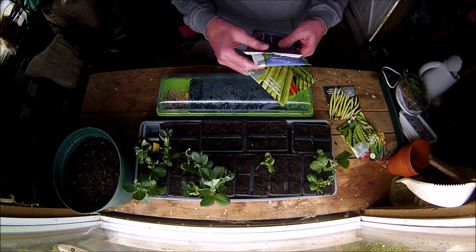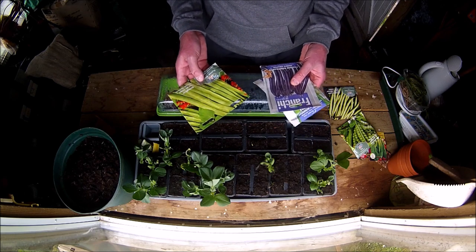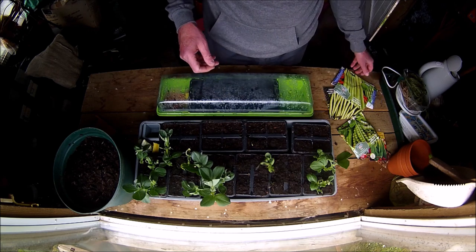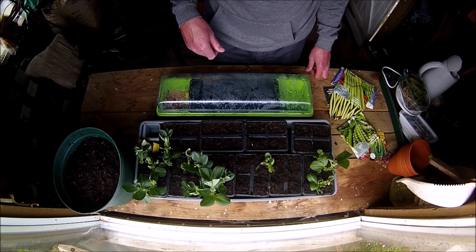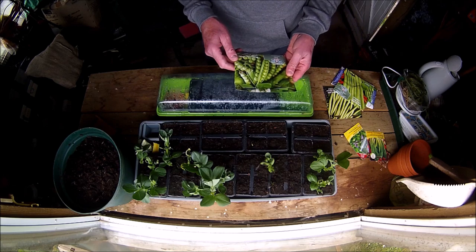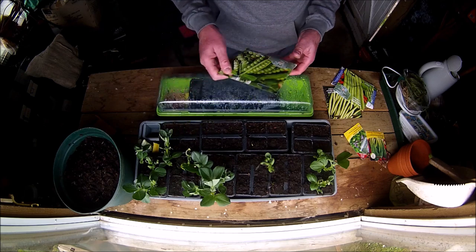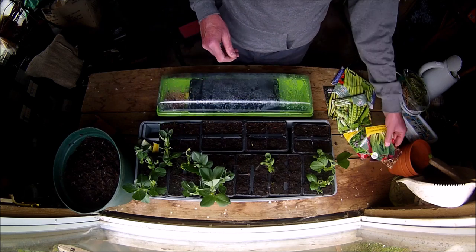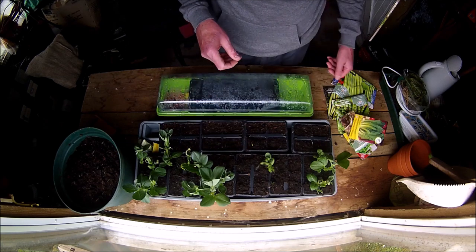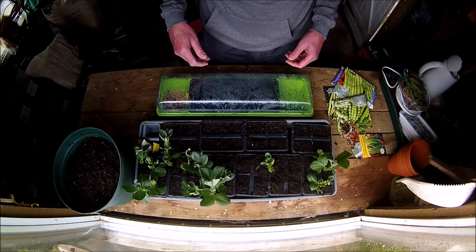I'm so glad we got all our seeds back in November. Because with garden centres closed during the lockdown, they're rapidly running out of things like compost and seeds. We've got some lettuce which Linda will take care of. Yeah, a lot of work but definitely worth it.